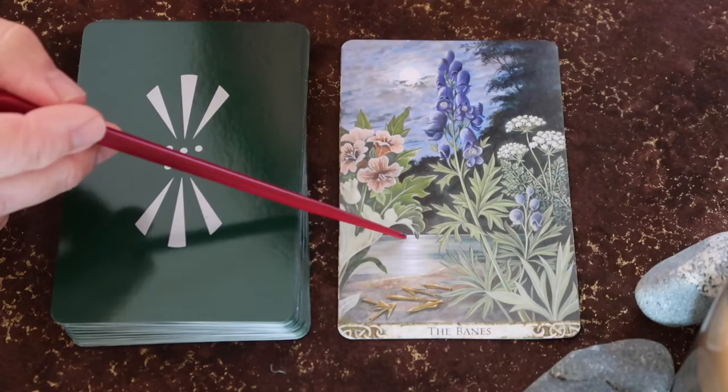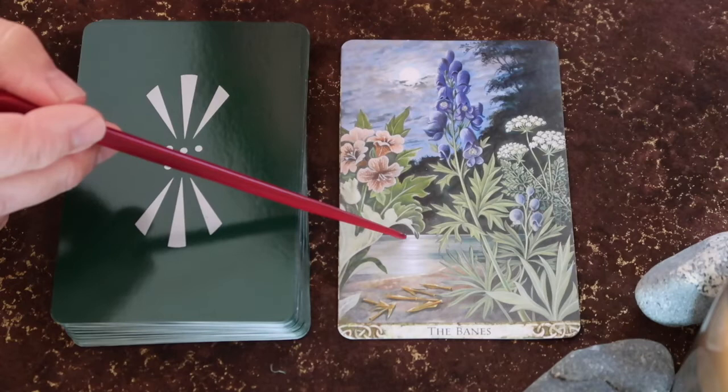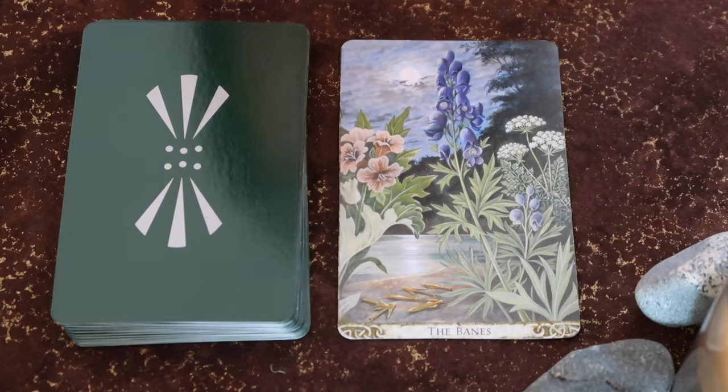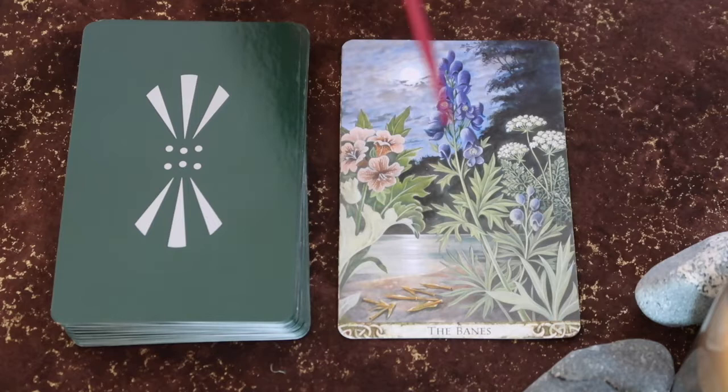What happens in the light of the full moon is that the painful things, the things we don't want to look at or experience, are revealed — because they're hard. Sometimes it takes work to move through that which we have to move through. The beautiful plant we see here is Wolfsbane, also known as Monkshood, and then we have Hemlock and Henbane.